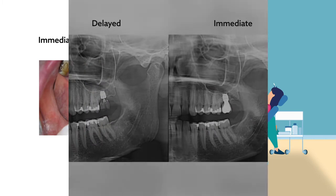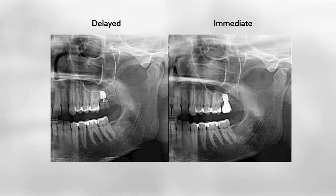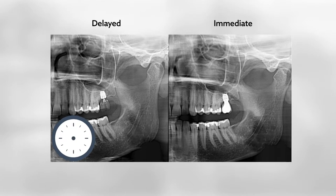To explore these outcomes, researchers compared the effects of immediate versus delayed functional loading of short implants for single tooth replacement in the posterior maxilla. Their findings could offer valuable guidance to dentists weighing different implantation options for patients.